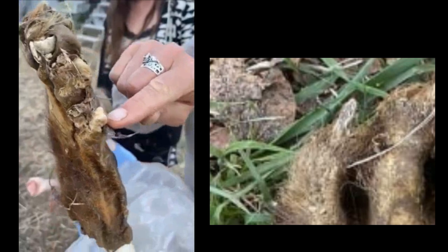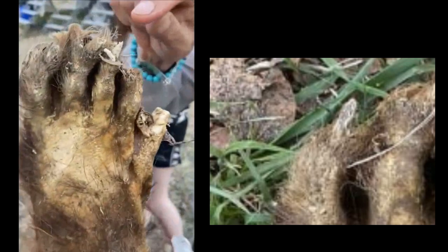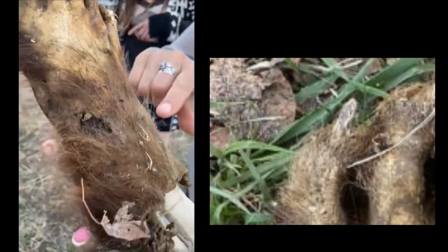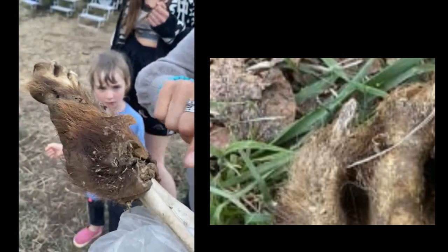Look at the toes — we have toes that hook. They've got joints on them. They have a long, pointed nail. This is not very old; it's hardly decayed.